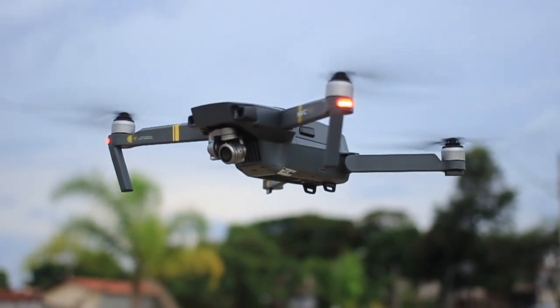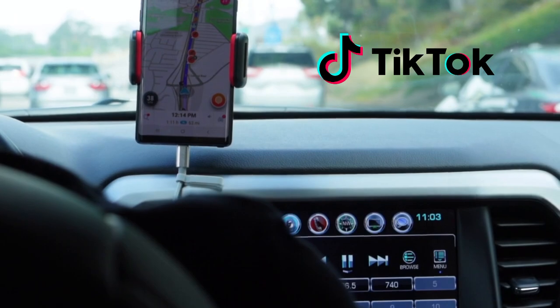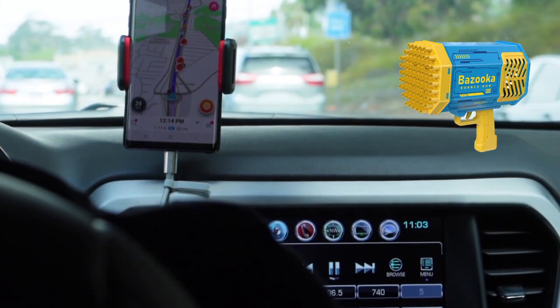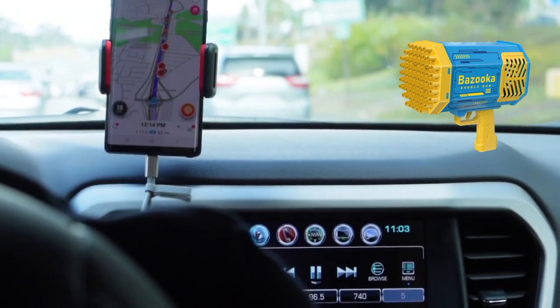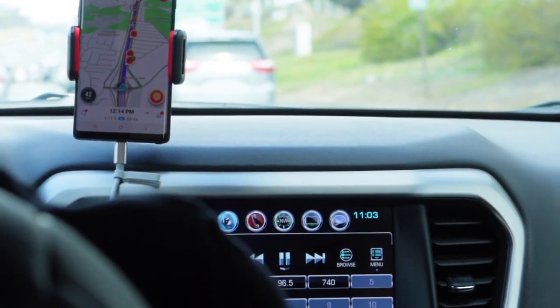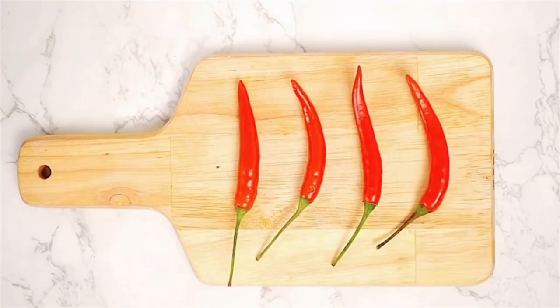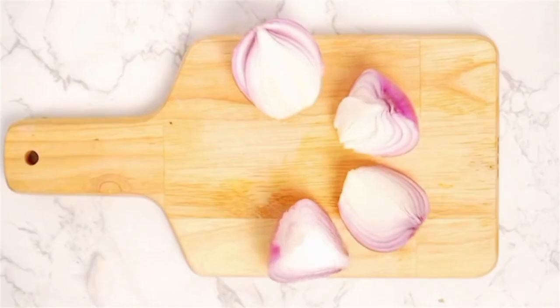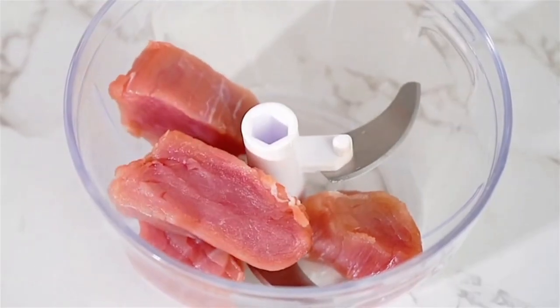In today's video, we're diving into the most exciting gadgets that have gone viral on TikTok. These clever, fun, and downright genius gadgets are making waves everywhere, and you're about to see why. Whether it's something to make your life easier or just a super cool gadget you never knew you needed, this list has it all. Stick around, because some of these are going to blow your mind, especially the one we saved for last. Let's jump right into the action and explore the top viral gadgets TikTok is buzzing about.